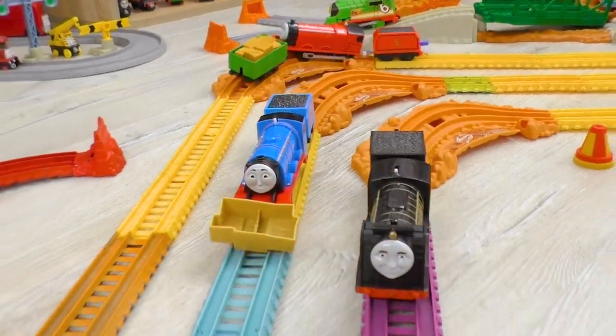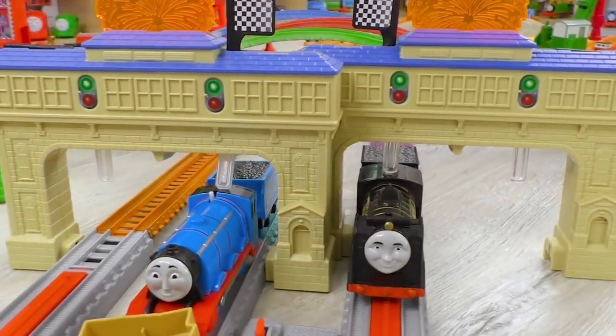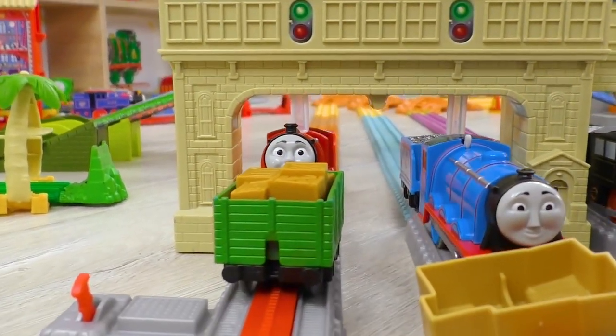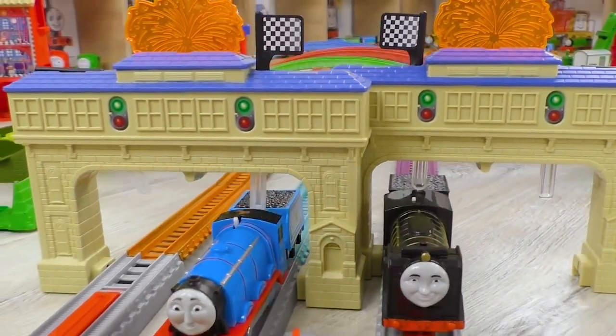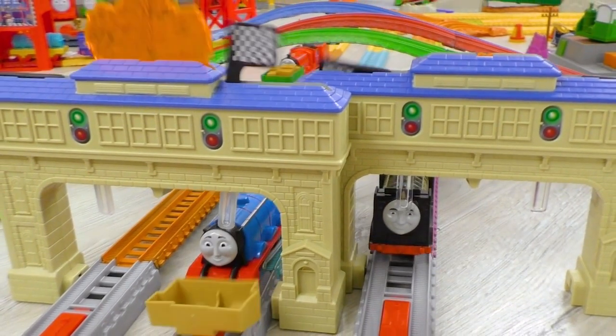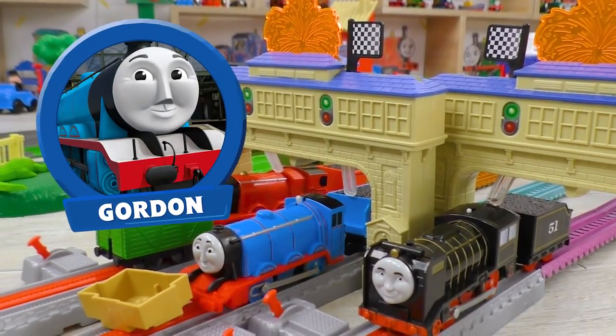Wow! We see such a tight struggle at the final straight! Who was the first one? Let's watch the finish once again! Unbelievable! For just a split of a second, Gordon outpaced Hero! So letter G wins!